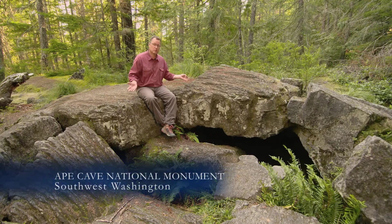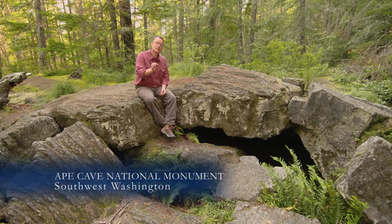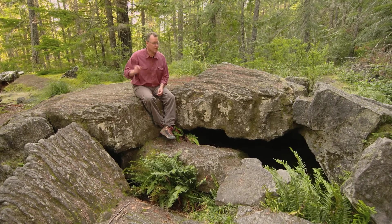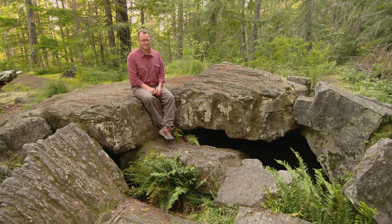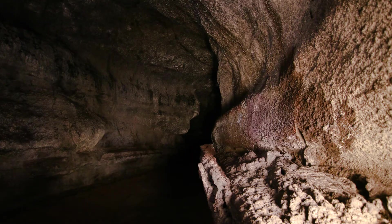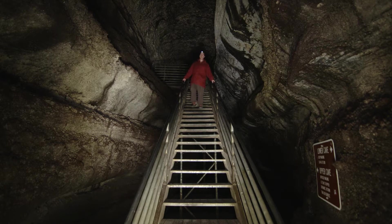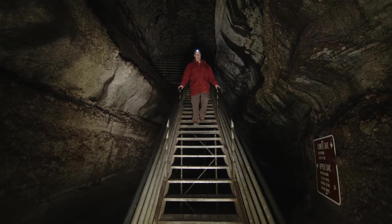Regardless, this basalt is a happy accident, because in the basalt is the famous Ape Cave — an evacuated lava tube that you can take your family through on foot. This is so cool. Every year, tens of thousands of visitors come right down this iron stairway into this dark, subway-like lava tube.